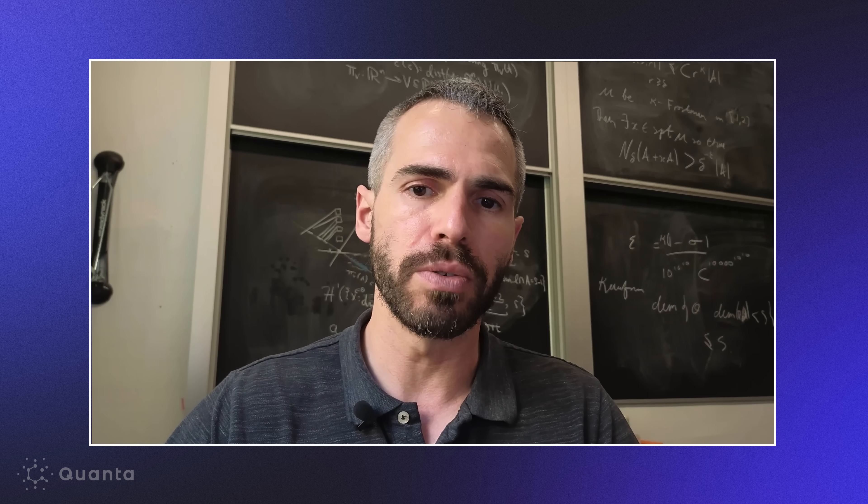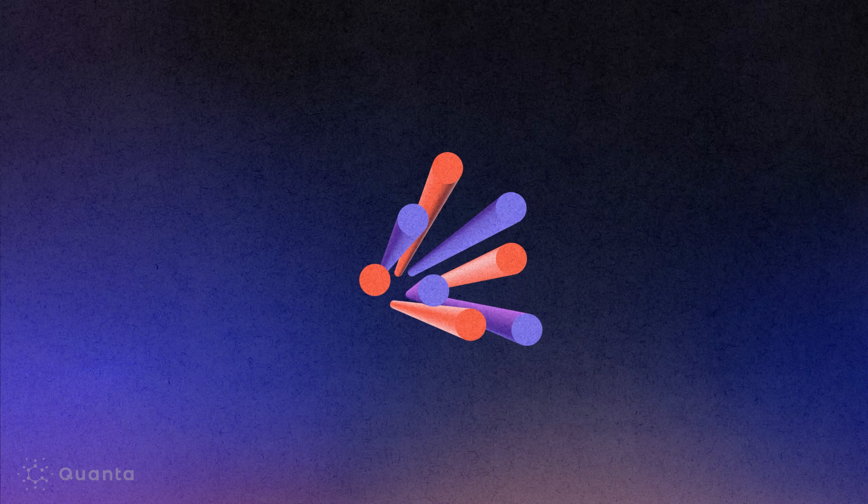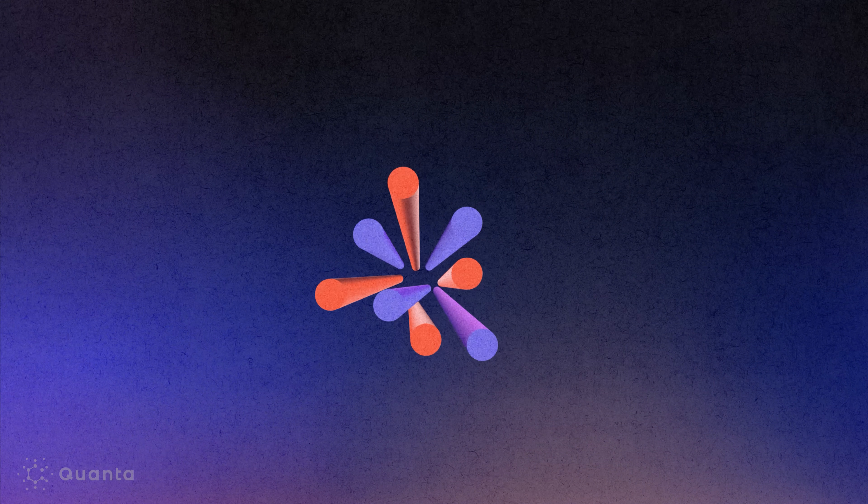In the Kakeya conjecture, what you're trying to prove really boils down to showing that if you have a collection of tubes pointing in different directions, then they can't intersect very much. It's not enough just to say you have many lines — they have to point in different directions, which turns out to be surprisingly difficult to exploit. You can't just consider one configuration; you have to consider all possible ways you can arrange these needles in different regions — essentially an infinite number of configurations — and show that every single one has to occupy a large amount of space.